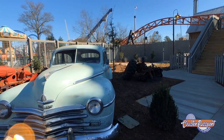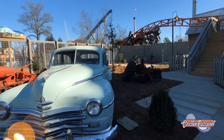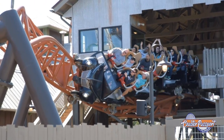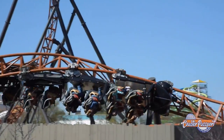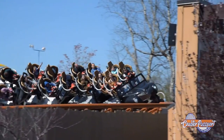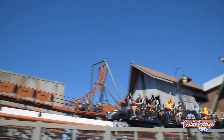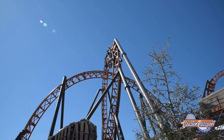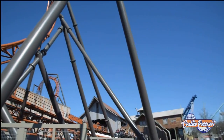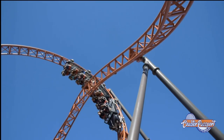Here's the ride leaving the loading station and going right into its first element, which is a Jojo Roll. It's a slow-moving inversion that hangs you upside down. It swings you into the launching station, launches you across in front of where everybody is lined up, in front of the sign, and then over this second inversion.